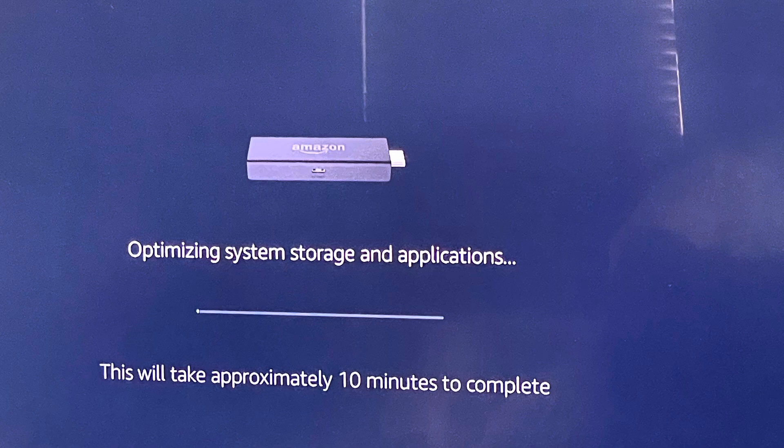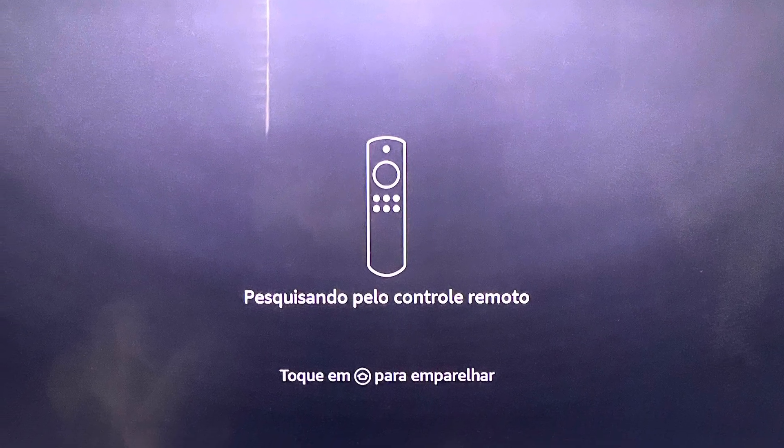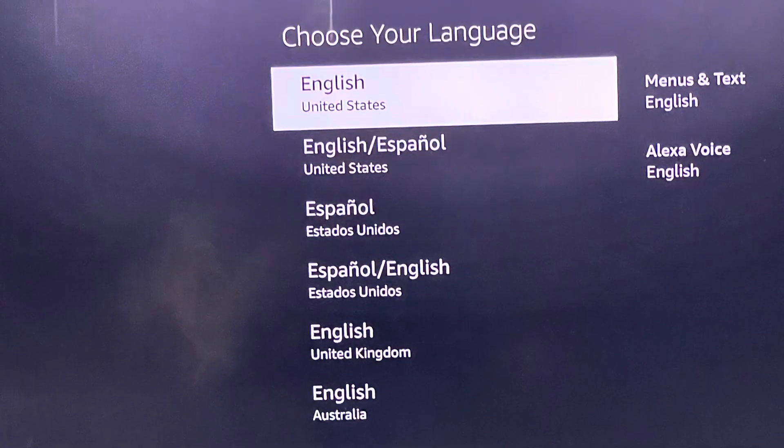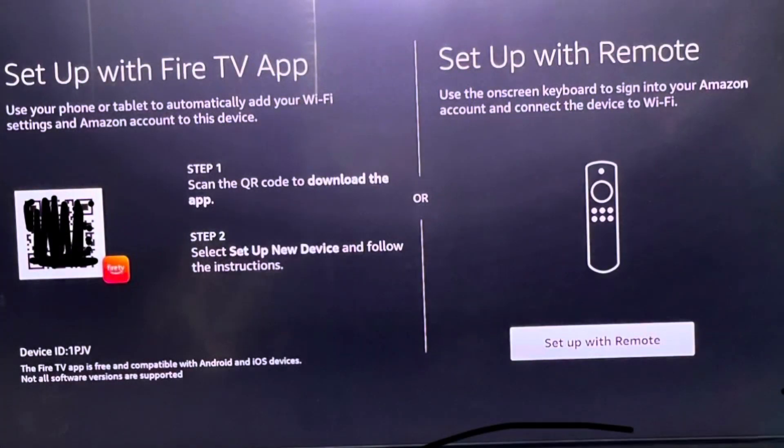When that's done loading, you'll go to the next screen. After that's done, you will see another screen, and then you're going to click the button to continue — and yes, one more loading screen.